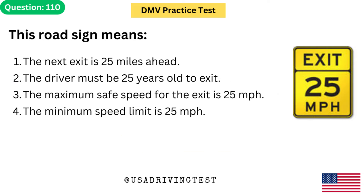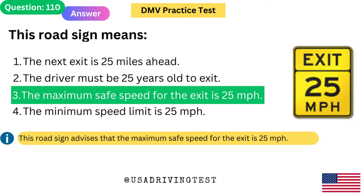This road sign means: 1. The next exit is 25 miles ahead. 2. The driver must be 25 years old to exit. 3. The maximum safe speed for the exit is 25 mph. 4. The minimum speed limit is 25 mph. The answer is 3: The maximum safe speed for the exit is 25 mph.